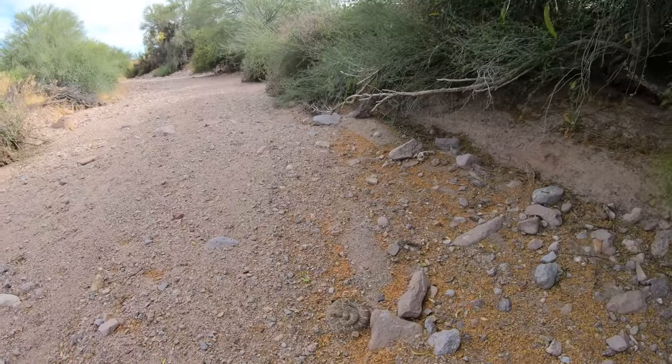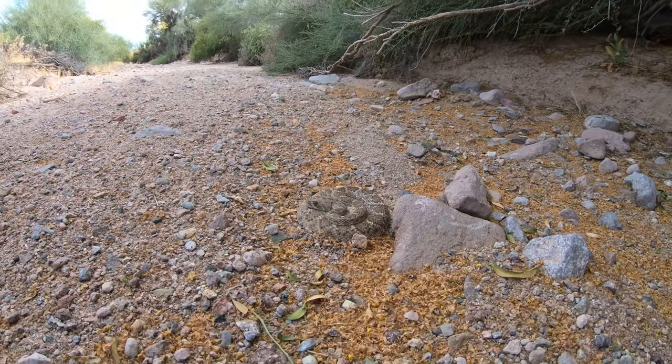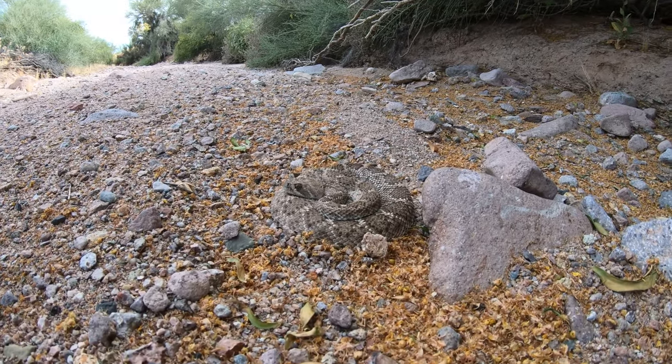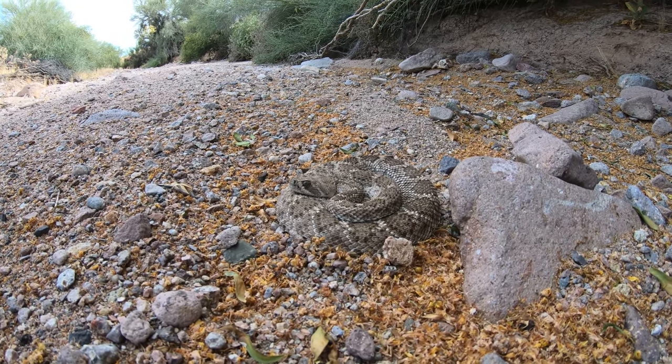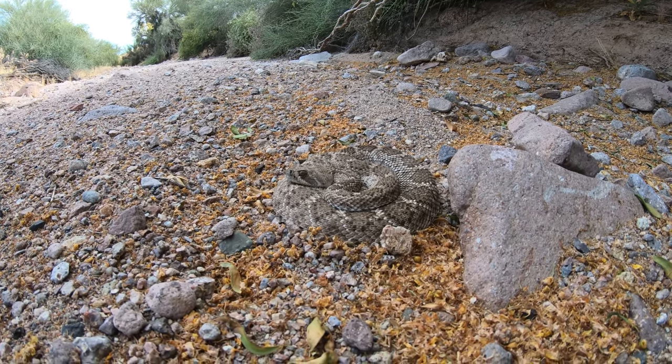We got a big ol' diamondback right here. I think he's sleeping right now — he's not noticing us. His tongue's not flicking or anything like that.